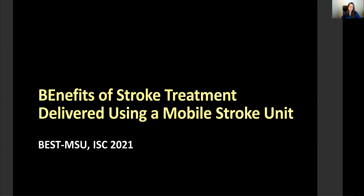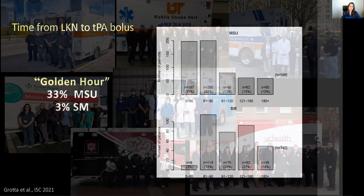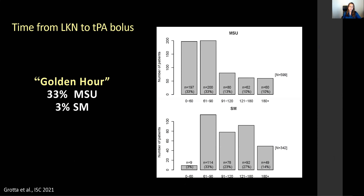The sister study is the BEST-MSU trial, conducted in the United States, with results presented at the International Stroke Conference in 2021. Seven major US cities participated, including Los Angeles, and we found that patients also benefit greatly from treatment on mobile stroke units versus standard care.